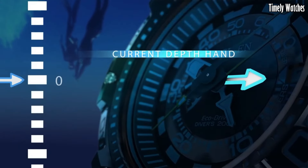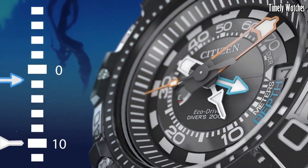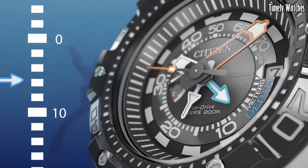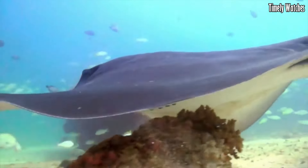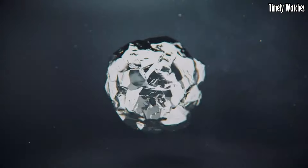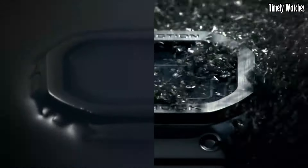It also provides a date display and dependable quartz movement for accurate timekeeping. The Pro Master Diver is built to withstand the rigors of underwater exploration and is an essential tool for divers, ensuring safety and precision during underwater adventures.